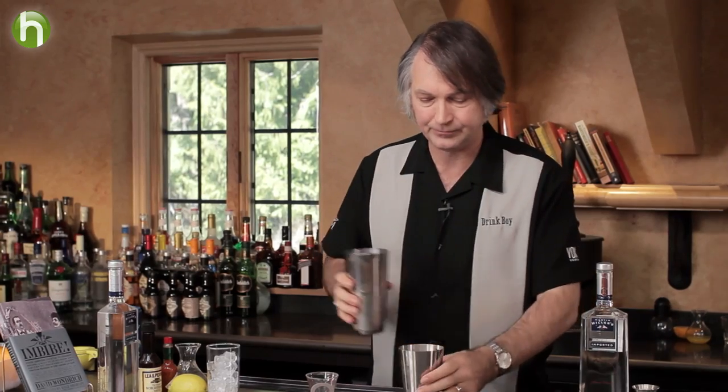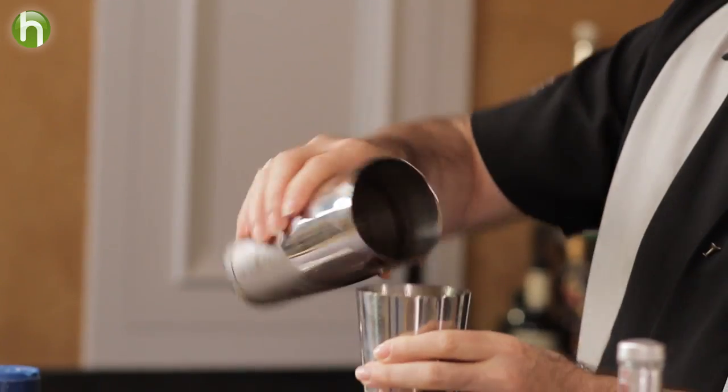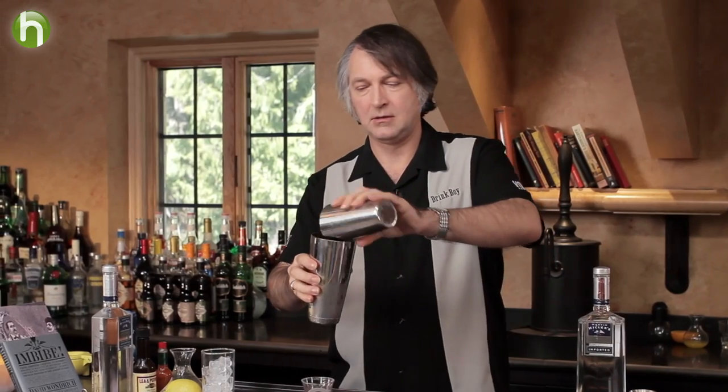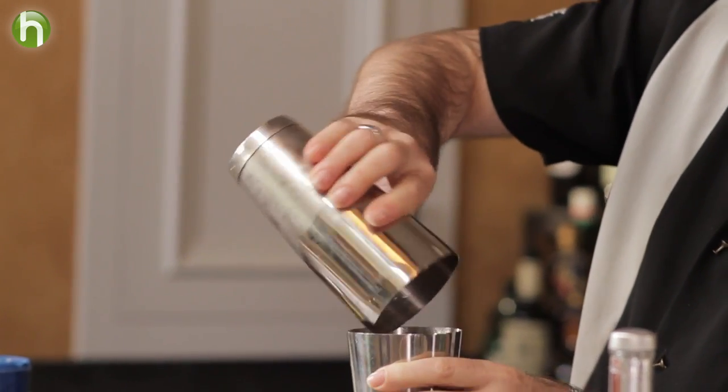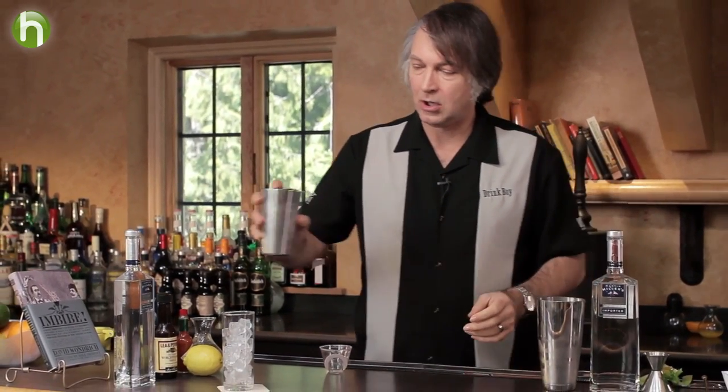And now we're going to mix this drink up. The Bloody Mary is one of those drinks that some people say the proper way is not shaking or stirring, but something called rolling. Let's take a look at that process. Basically we take two tins, or you can take two glasses. I've put my ingredients in one and I've got the other chilled with ice — you can see the frosting on the outside. And I'm just rolling it back and forth. Now I'm going to strain this into an ice-filled tall glass.